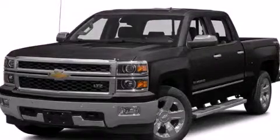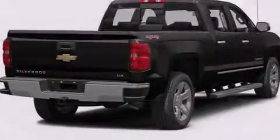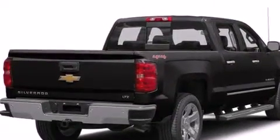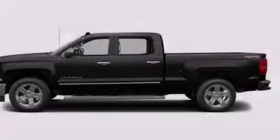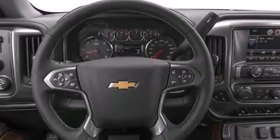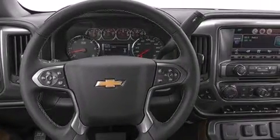This is a brand new 2014 Chevrolet Silverado 1500, made for the job site, the trail, and the town. This truck has a 6-speed automatic transmission, a 5.3-liter V8, and the added safety and control of 4-wheel drive.